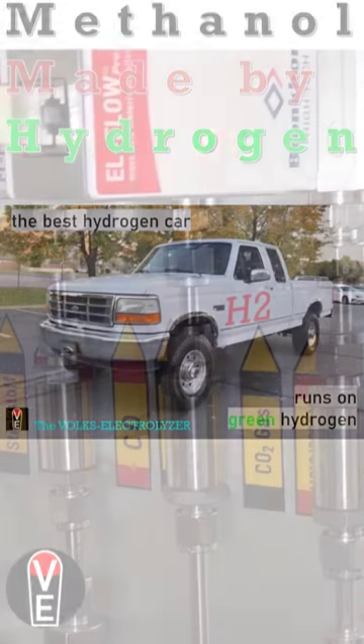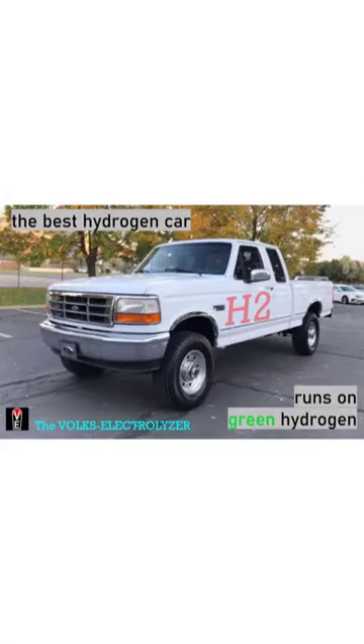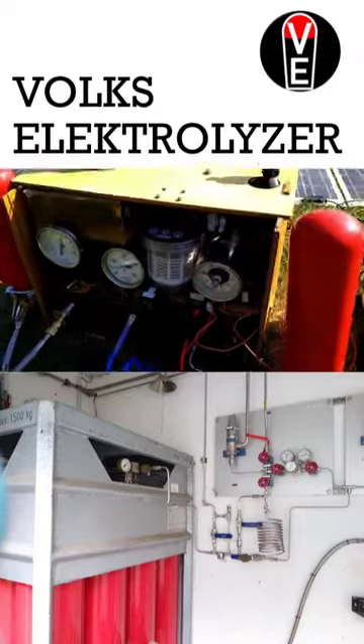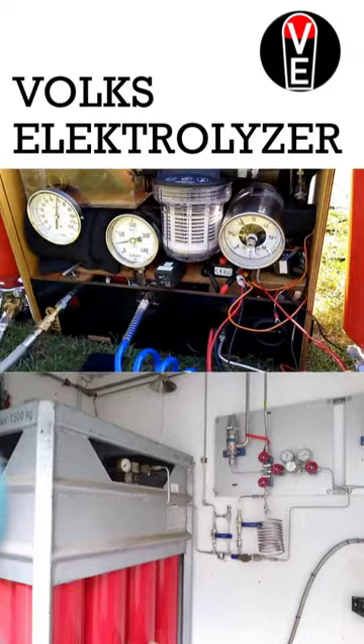Did you know that CO2 which comes out of the muffler of your car is worth gold? Why? Because you can make methanol if you have hydrogen and CO2.